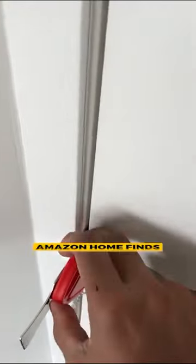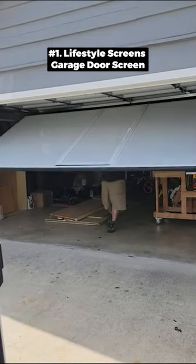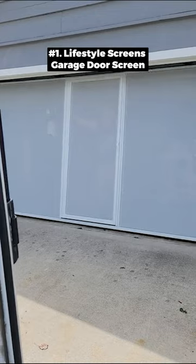Amazon Home Finds. This garage door screen offers a simple solution to transform your garage into a cool, airy outdoor space, expanding your living area for work or play.